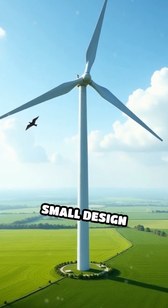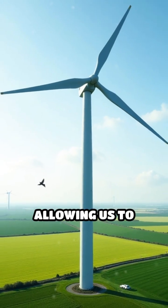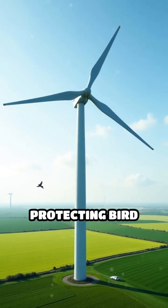Studies show that this single change can reduce bird fatalities by up to 70%. This innovation highlights how small design adjustments can significantly improve wildlife safety, allowing us to generate clean energy while protecting bird populations.